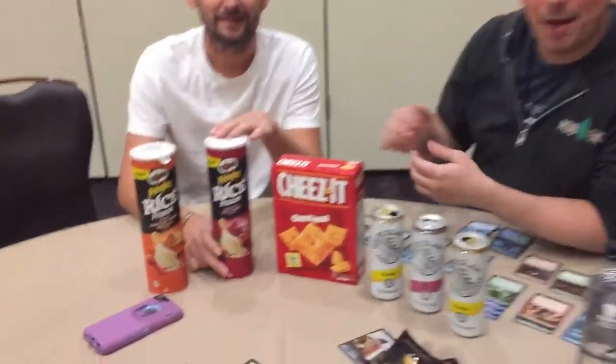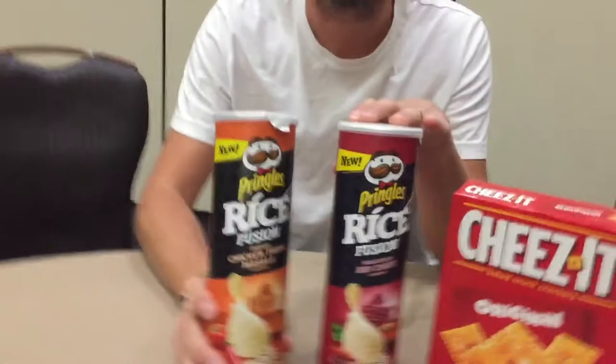Let's move the camera in so we get some better audio. So these are rice-based Pringles — Rice Fusion with rice flour. They are exotic flavors: we've got Indian chicken tikka masala and Malaysian red curry. A little spicy. I have no idea what to expect, so I think we should get going.